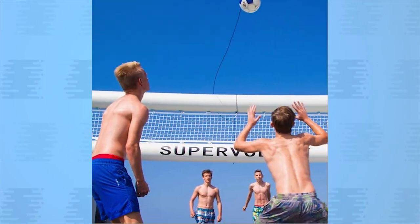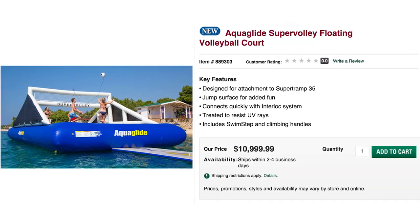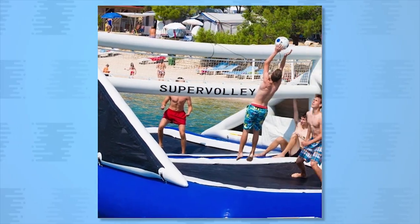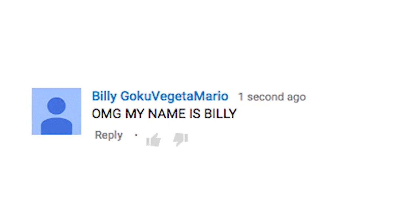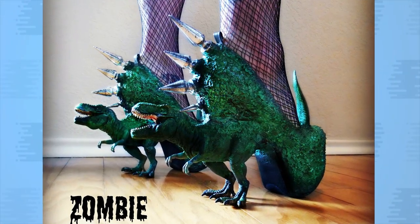Fill this volleyball court with air on the water. The Aqua Glide Super Volley Floating Volleyball Court is an extension for the Super Tramp 35, which means that yes, floating trampoline volleyball just became a sport.